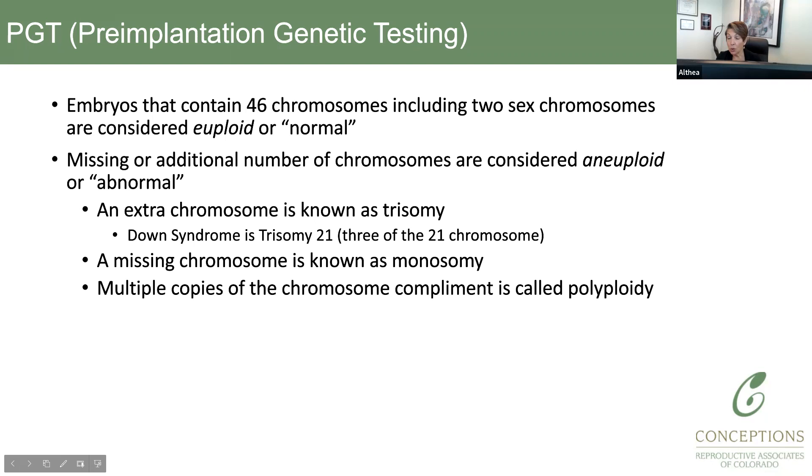Normal embryos contain 46 chromosomes — we call that euploid in scientific terms. Embryos that have an abnormal number of chromosomes, too many or too few, are called aneuploid. You'll probably hear more about that throughout this presentation.